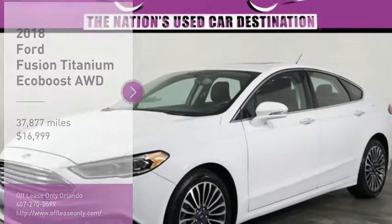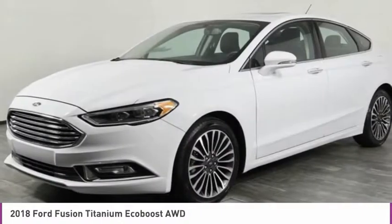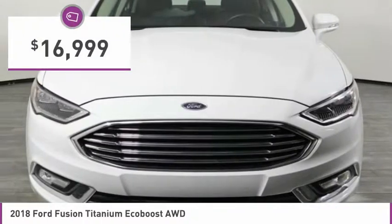You are going to love the 2018 Fusion. You can have both impressive power and great economy in a Fusion, and it is priced below $20,000.